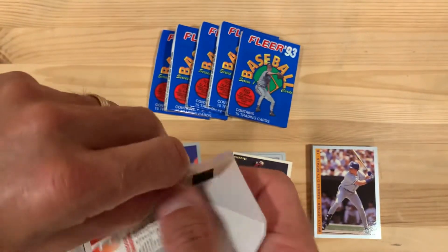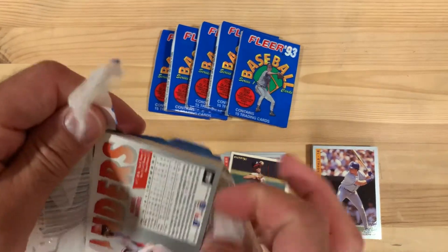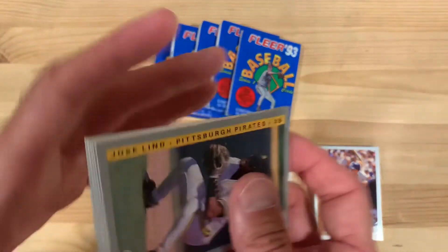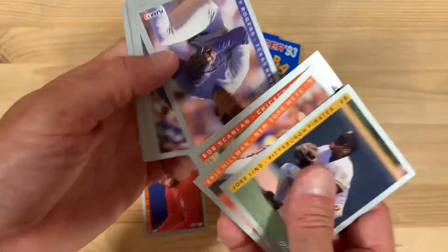No one tampered with this one, that's for sure — it's tamper-proof packaging. But I was really worried about tamper-proof packaging back in 1993 for these mass-produced cards. Did they make five million of each one of them?